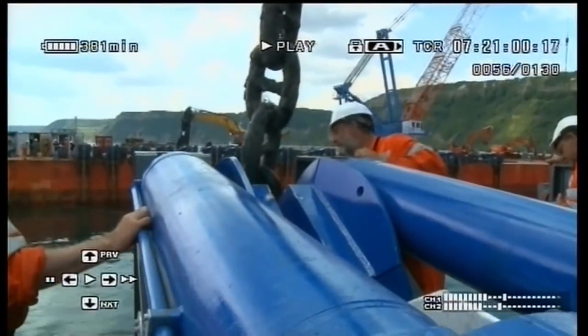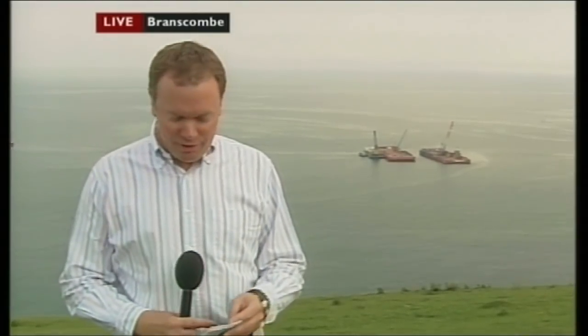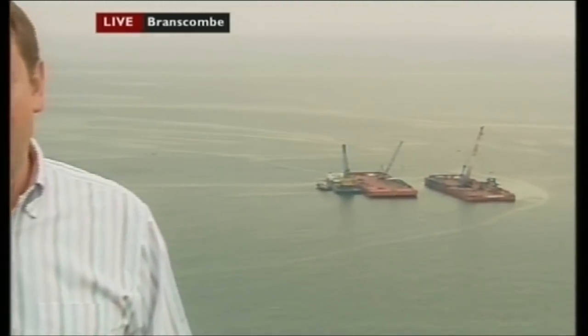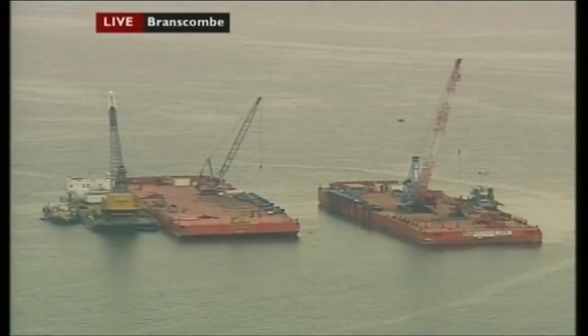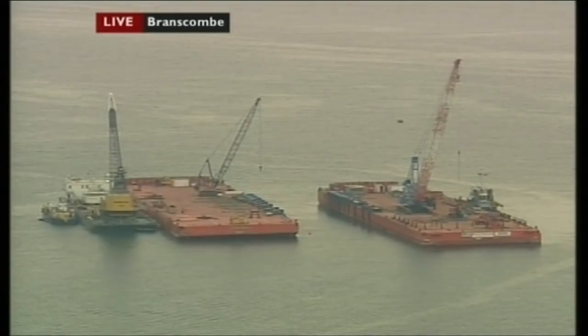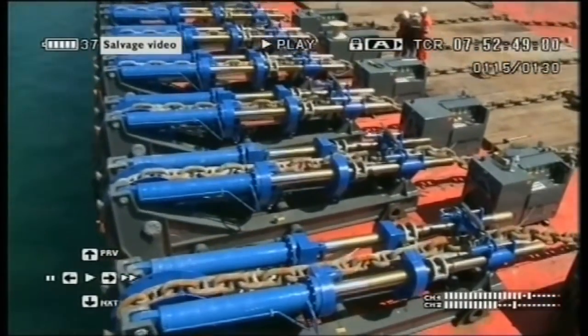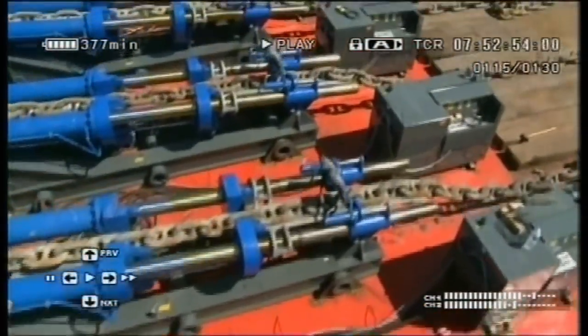The beginning of the end — the operation to remove the final section of the Napoli gets underway. We've been standing on the clifftops here near Branscombe pretty much all day trying to find out what's happening to the 4,000 tonnes or so of scrap metal just below where we're standing. What they're going to do just down there is cut this vessel like cheese — lift it up with giant chains. Here you see 12 chain pullers on one of the barges with the chains going down underneath the wreck and going up to the other barge where there are 12 chain pullers as well.